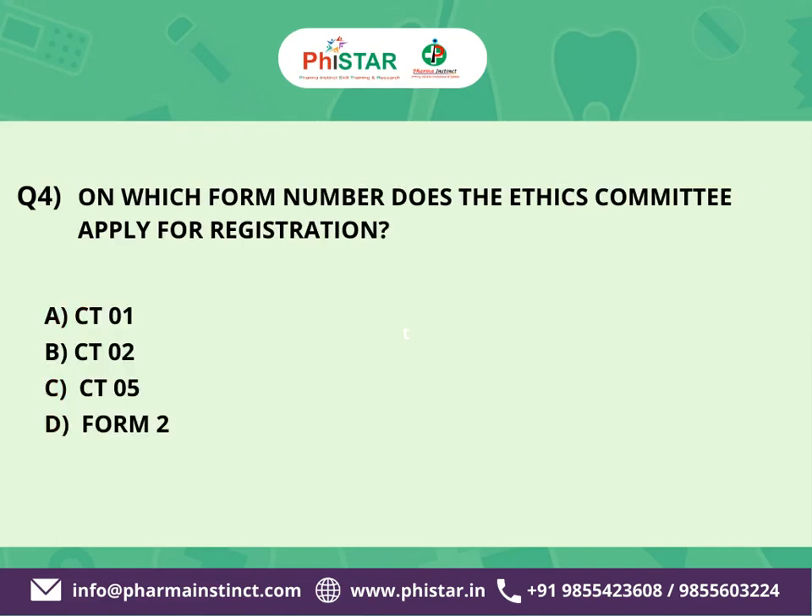The next question is: On which form number does the ethics committee apply for registration? Here are your options. A. CT 01. B. CT 02. C. CT 05. D. Form 2.